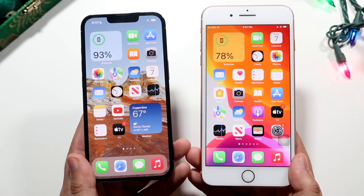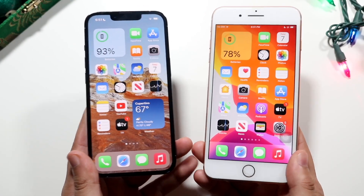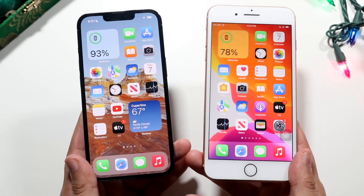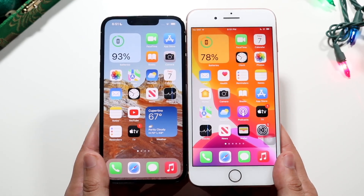Welcome back everyone. The iPhone 8 Plus has just came out — just kidding. The iPhone 13 Pro has just came out, so let's go and compare it against the iPhone 8 Plus and see which one you should recommend picking up.